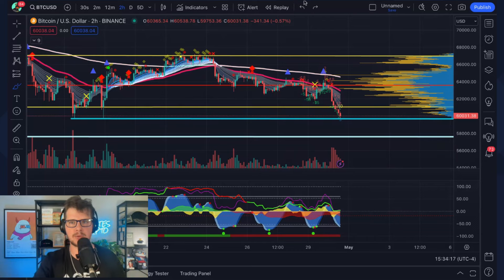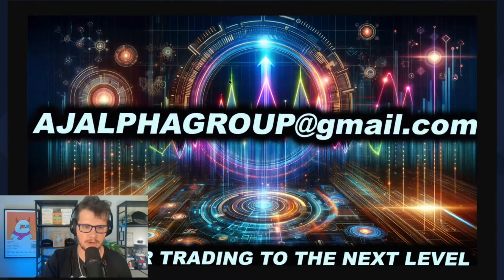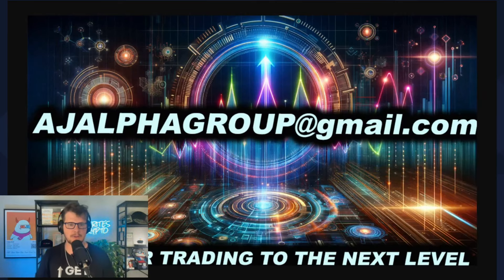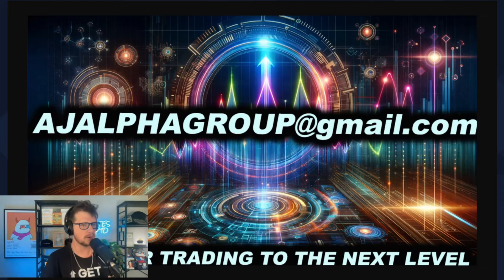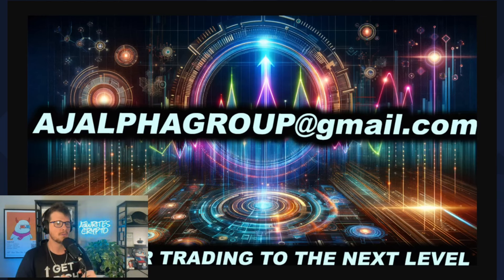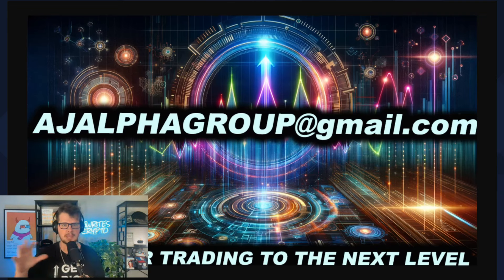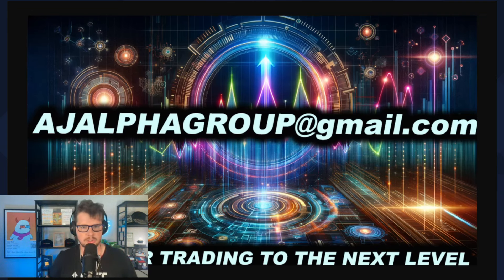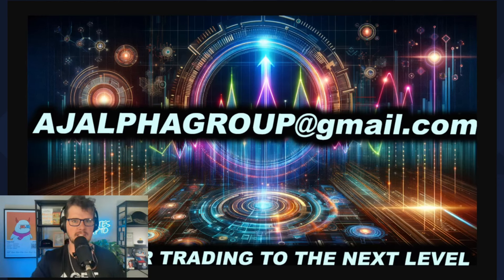Over at my Telegram group, we've been nailing trades just about every day since it started a little over a month ago. We already have over 110 people — some beginners, some experts. If you want to take your trading game to the next level, send me an email at ajalphagroup@gmail.com. Quick recap for May: the past three years May has been bearish. The dollar is going up, the stock market is coming down, and Bitcoin is right on the edge of losing 60,000.